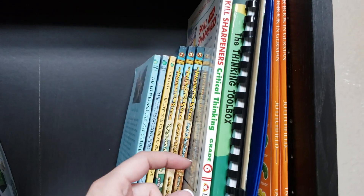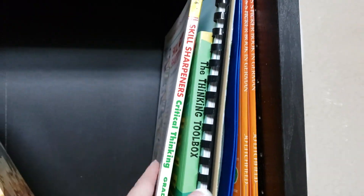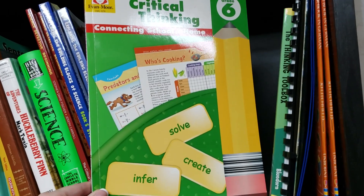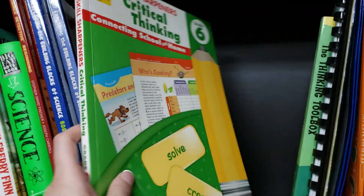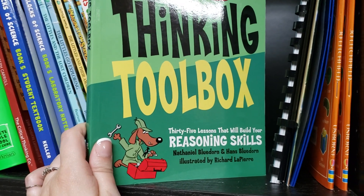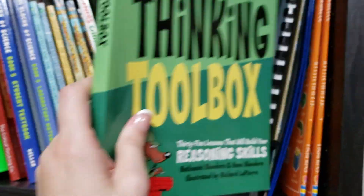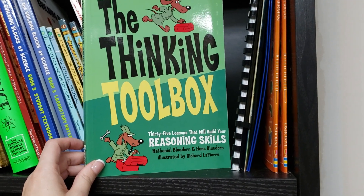For critical thinking, we're continuing the Skill Sharpeners Critical Thinking book from Evan-Moor — I did a review of it and will link it below. We're about a quarter of the way through and will do at least one to two pages a week. We also have The Thinking Toolbox, which has 35 lessons to build reasoning skills. I think reasoning is something kids really need these days. My goal is to get through about half of this book this year.